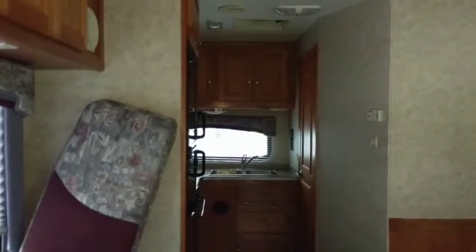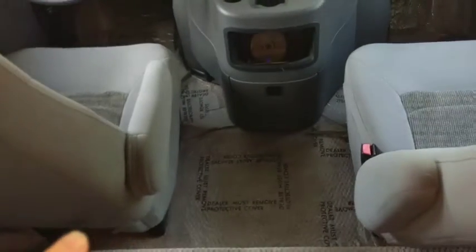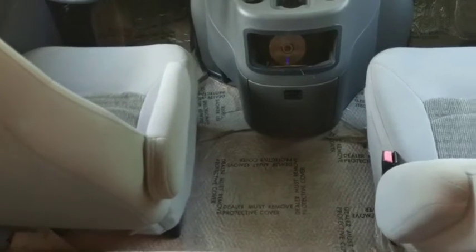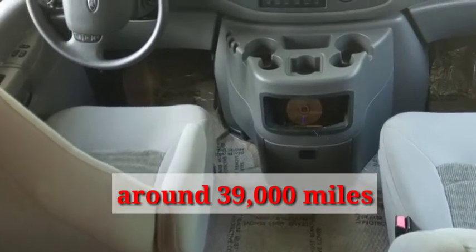Nice and cool in here. Very clean — it still has the plastic on the bottom. The man who owned it took really good care of it. He kept it in a storage shed. It has 32,000 miles on it. It has a slide out, and it even has the safety plastic still on the carpet, which is probably not a bad idea.